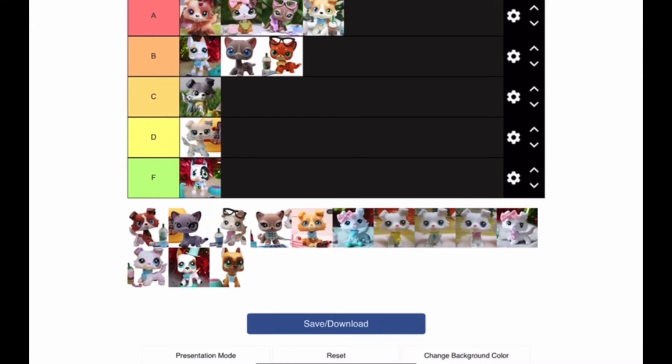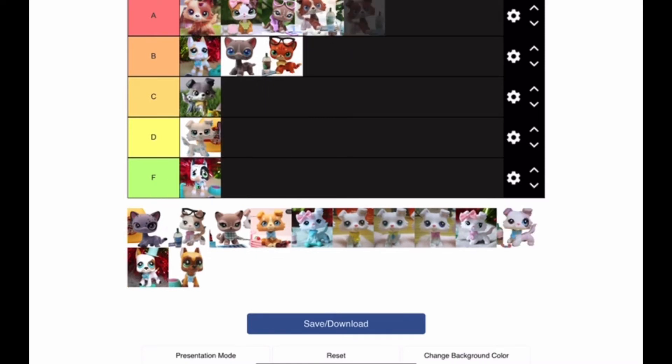So the next one is the coffee collie. This one is like my top dream pet right now. I need to buy this one because it has been on my wishlist for so, so long. I really, really want this one so badly. I just don't know why I haven't bought it yet.